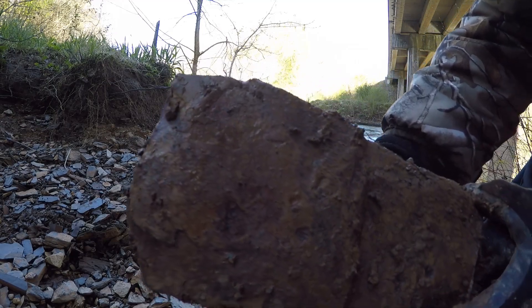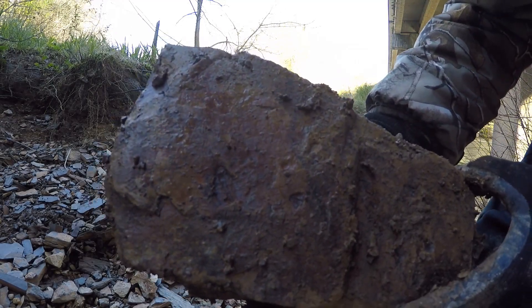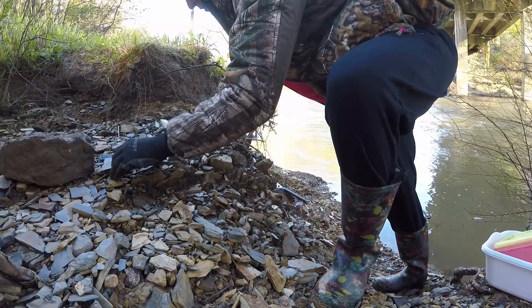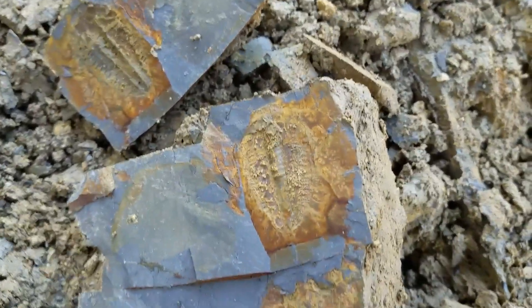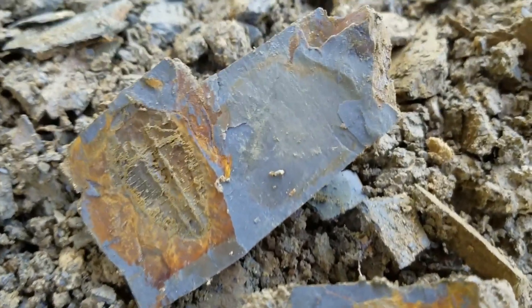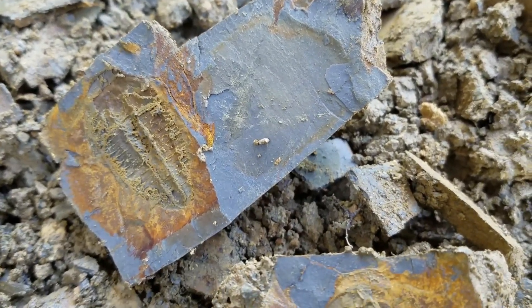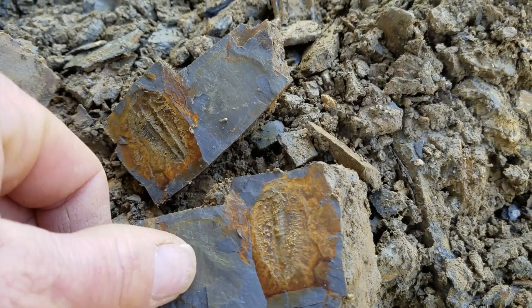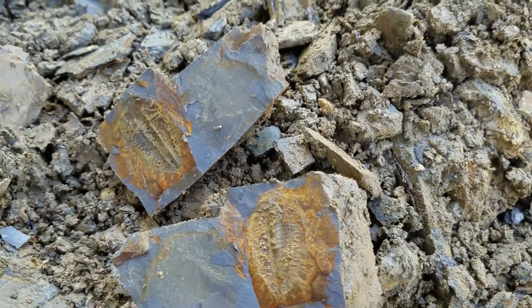Just pulled this one out. Not bad. Look what I just cracked open — there's the other half. Biggest trilobite to date, which still isn't huge, but pretty cool.